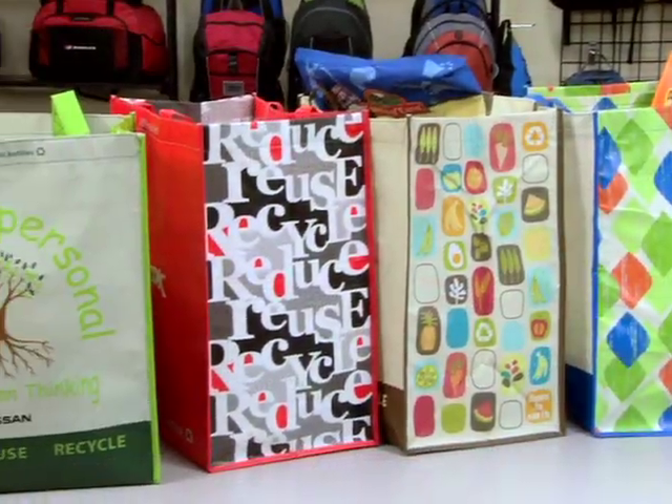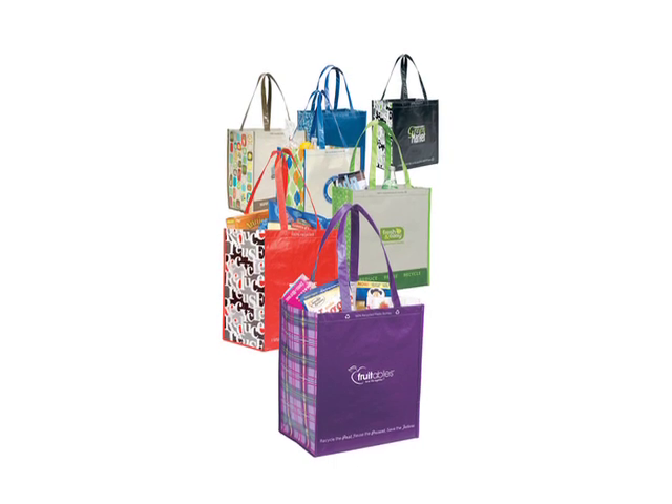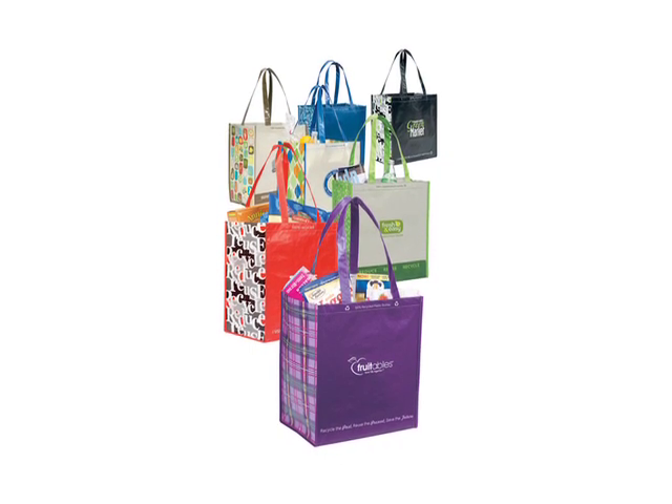The laminated 100% recycled shopper is available in black, navy, natural, royal, green, red, and purple.